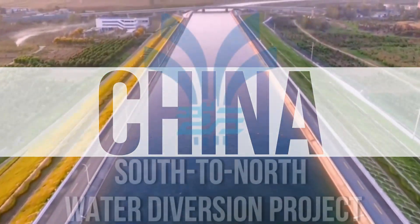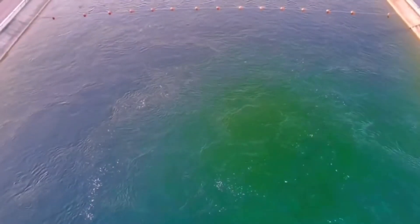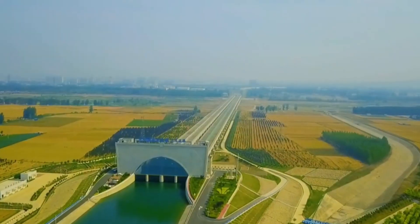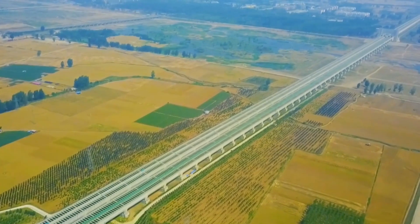China is taking on a massive challenge with the South to North Water Diversion Project. It's the biggest water transfer project ever attempted. They're building thousands of kilometers of canals, aqueducts, and tunnels to move water from the wetter south to the dry industrial north.